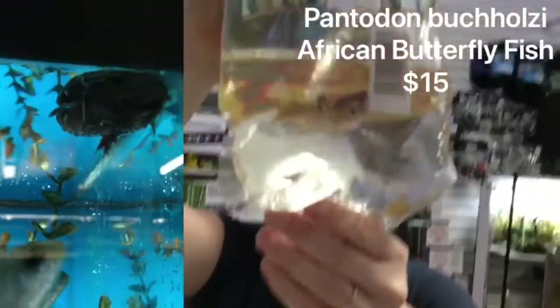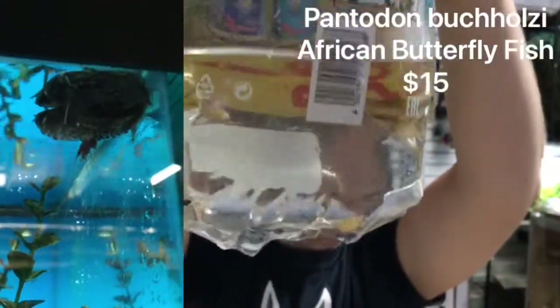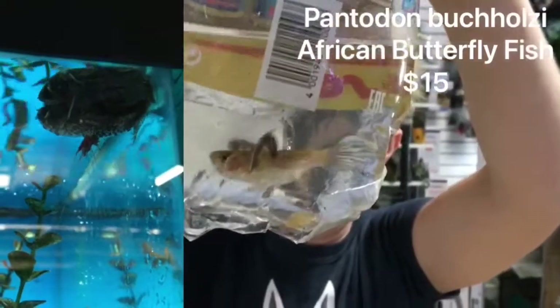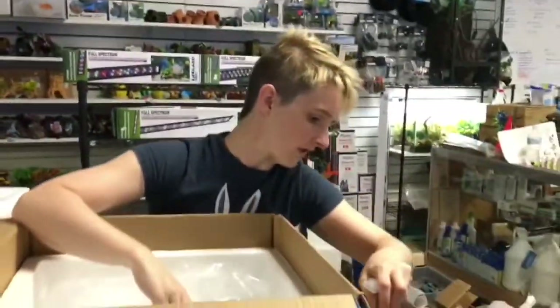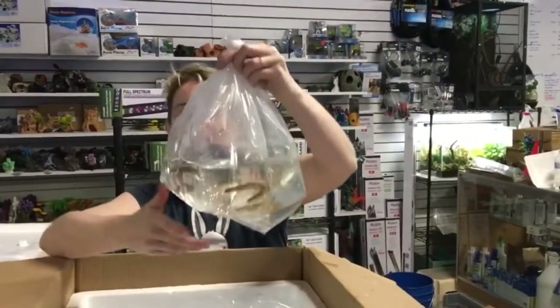We've got African Butterfly Fish here. These guys are really cool. Make sure you have a very secure lid as they will jump out. But they will also eat some of your smaller fish at night, so make sure you have size-appropriate fish with them too.